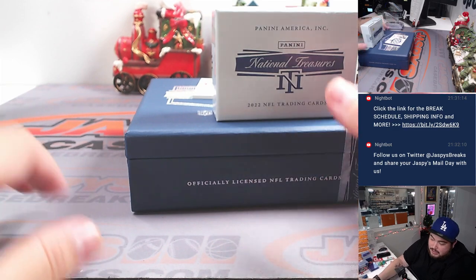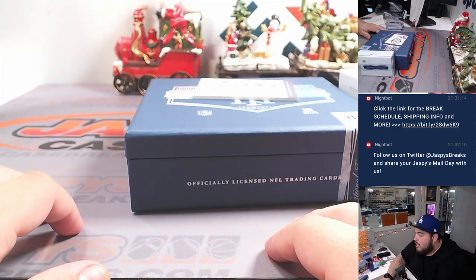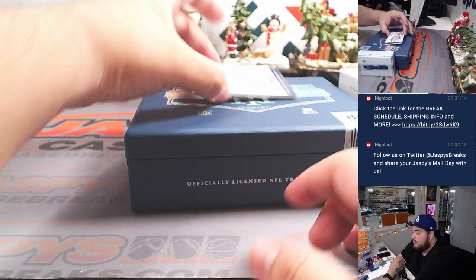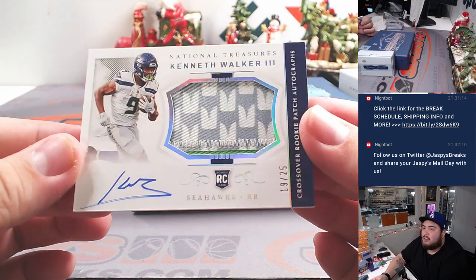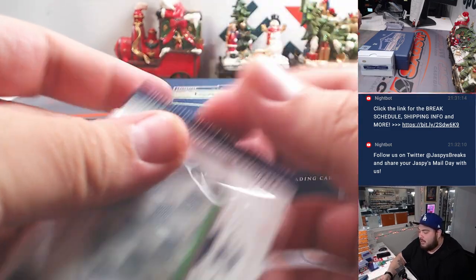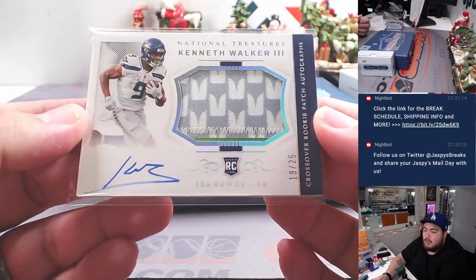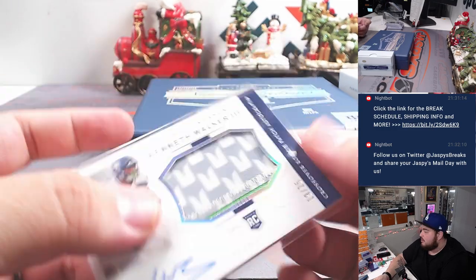And the last one here guys is a retro hybrid crossover RPA. It is 19 out of 25 for the Seattle Seahawks — who look really good against my Eagles, man. Kenneth Walker the Third, nice little rookie running back. He was one of the top hits in last year's draft. We're looking for a quarterback, though. Cofferman, who bought the Seahawks straight up — 19 out of 25, two-color patch as well.